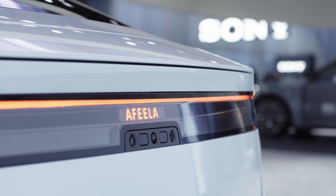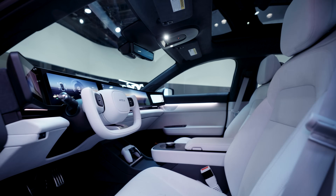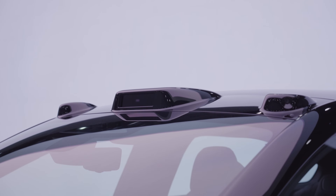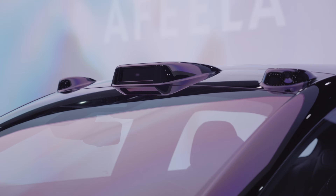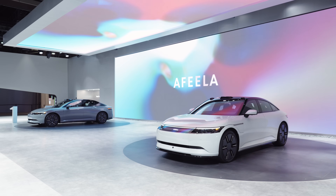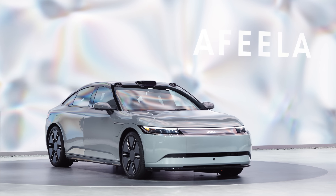Leveraging Honda's expertise as our contract manufacturing partner, combined with Sony Honda Mobility's additional inspections based on our quality standards, we are committed to delivering this design with exceptional precision and refined quality.